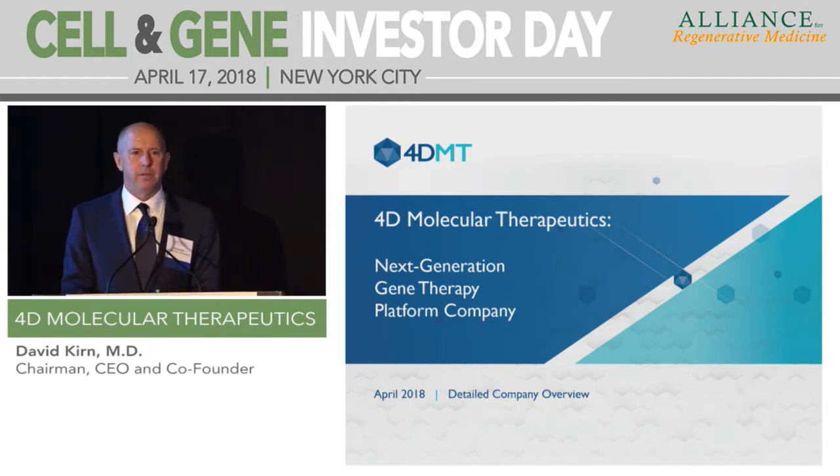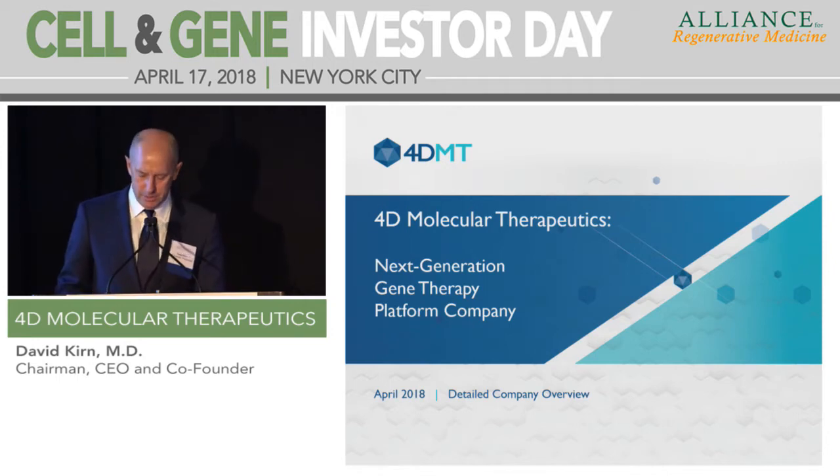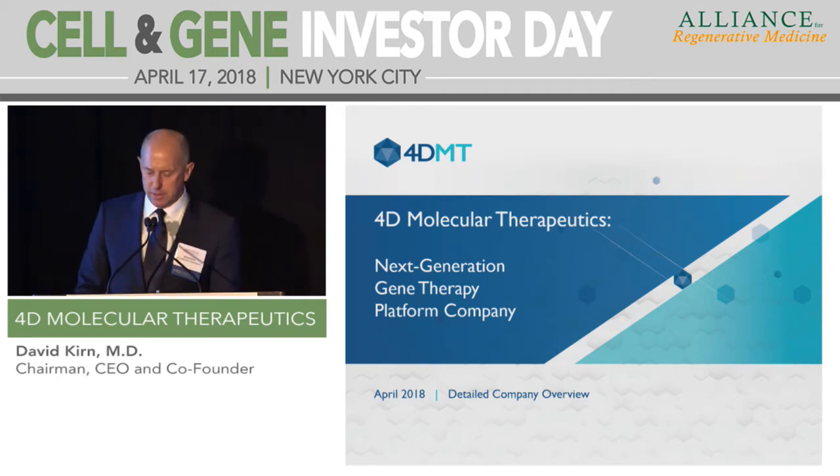If we think about all modern therapeutic modalities today, they're all, by definition, targeted — whether it's antibodies, ADCs, CAR-Ts, they're all targeted. But if you think about it, to date, gene therapies that are being developed and commercialized are not yet targeted. They use naturally occurring AAV vectors that are present in nature and are really not targeted or pharmaceutical grade. So at 4D, we aim to change that and take this platform of gene therapy to the next level.